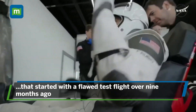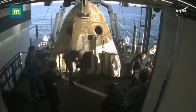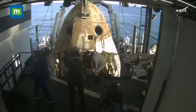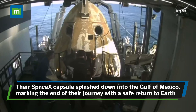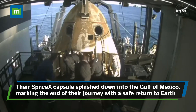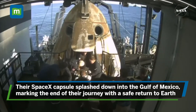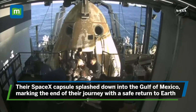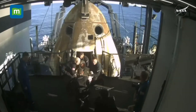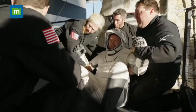There we have it — some waves, some thumbs up, and some smiles. Definitely seems to be a theme among all recovery operations. Absolutely. And of course, that leaves NASA astronaut Butch Wilmore inside Dragon in seat four. We're getting some views of him now as he egresses or exits the spacecraft.